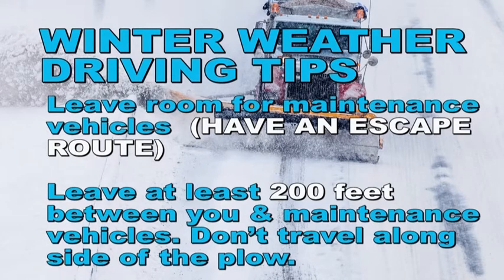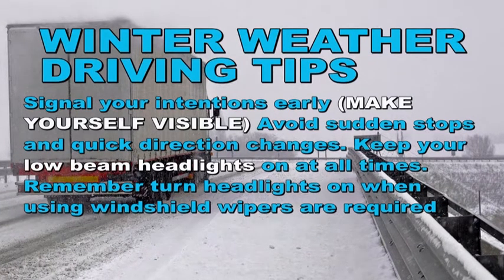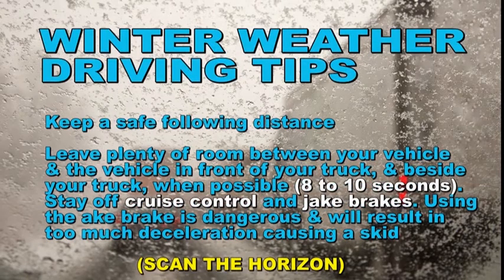Don't travel alongside a plow. Signal your intentions early to make yourself visible. Avoid sudden stops and quick direction changes. Keep your low beam headlights on at all times. Remember to turn headlights on when you're using windshield wipers — this is a required regulation. Keep a safe distance and leave plenty of room between your vehicle and the vehicle in front of and beside your truck when possible — 8 to 10 seconds of stopping time. Stay off cruise control and jake brakes.